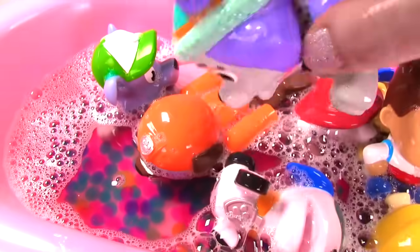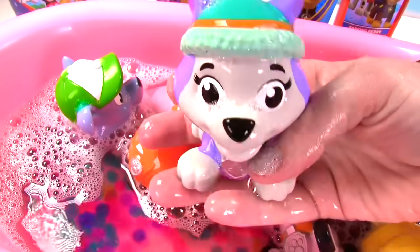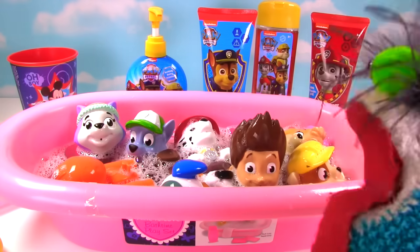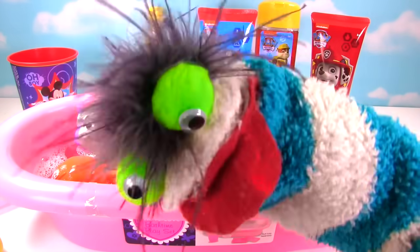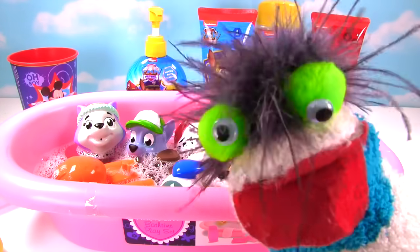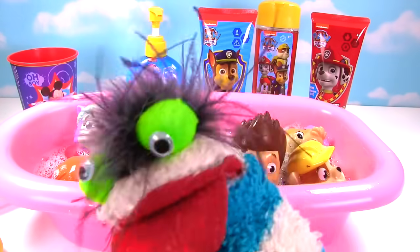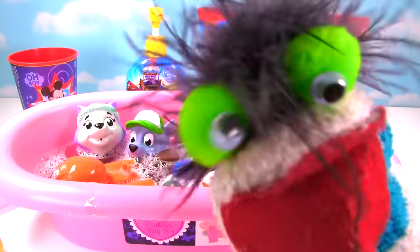I'm going to dive for them! They felt really funny on my face! Dizzy's going to dive in! Just kidding, Dizzy doesn't like to get his hair wet! Alright guys, if you enjoyed this video, please give it a big thumbs up and like it! And if you haven't already, subscribe to my channel! I'll see you next time! Bye guys! Bye bye!